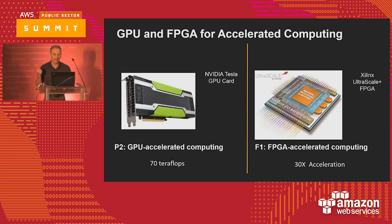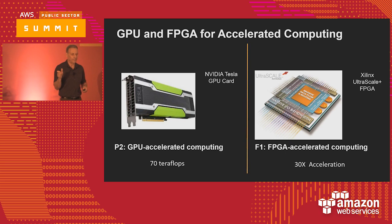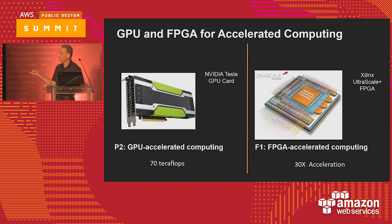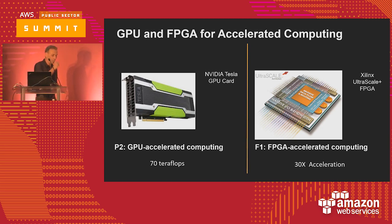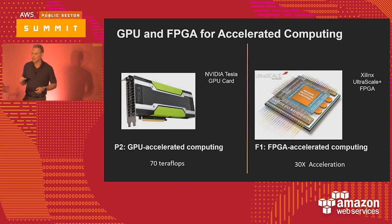There's also another high-performance compute capability called the F1 FPGA. FPGAs — Field Programmable Gate Arrays — are based on the Xilinx chipset. This is a very powerful compute capability, distinctly different than the Intel platform. It's not unusual to see a 30x improvement in performance by using this chip platform. And I'm going to show you an example where even 30x was low.